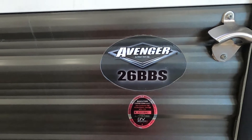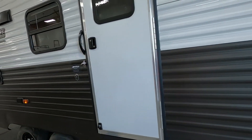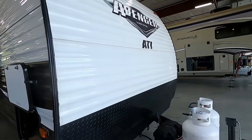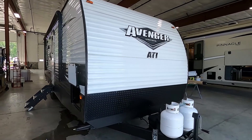It's Michael Trayvon's RV Center here to congratulate you on your purchase of your Prime Time Avenger 26BBS travel trailer. I'm going to walk you around it and show you how to use a few things to get the best out of your camping experience. Let's start by talking about arriving at the campsite and a few things to take into consideration when parking.